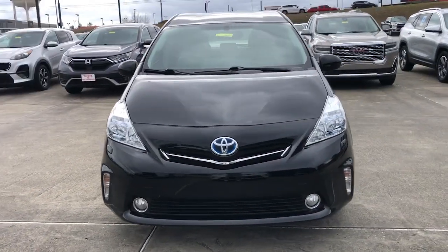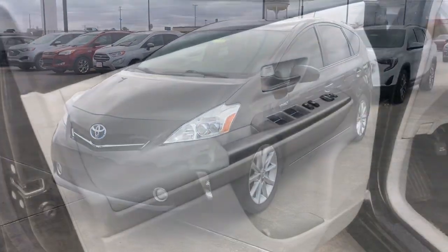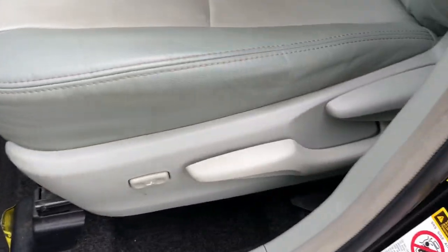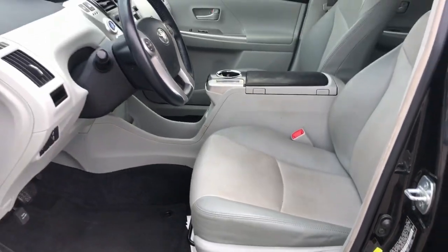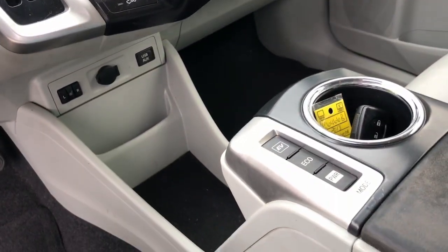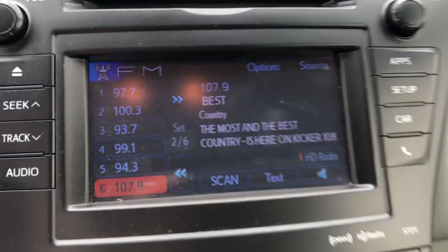The following are some of this vehicle's highlighted options: keyless entry, keyless start, fog lamps, backup camera, satellite radio, heated mirrors, heated front seat, Bluetooth connection, steering wheel audio controls, aluminum wheels.